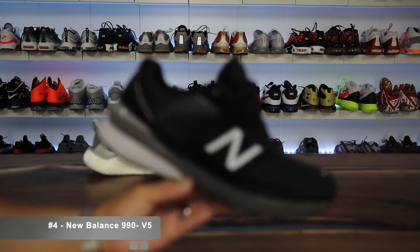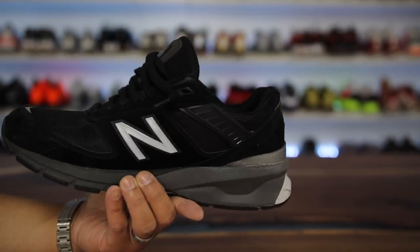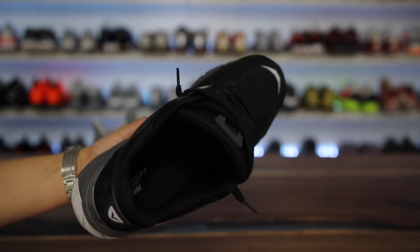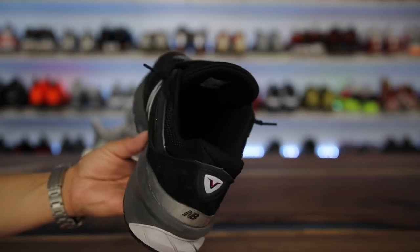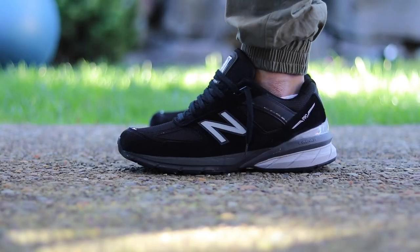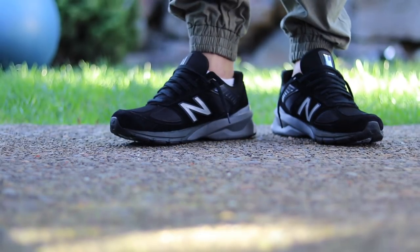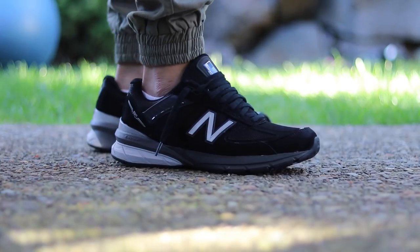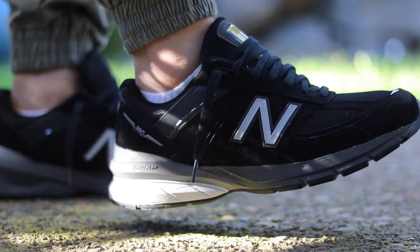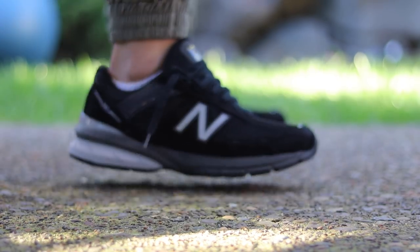Moving on to the number four spot we have the New Balance 990 V5. This shoe is super wide foot friendly. It definitely feels like a dad shoe — just a super comfortable shoe as soon as you put them on. I know they're not the most attractive shoes out there, but as soon as you put them on your feet they feel great. I had to run and chase my kid on his bike and they were really comfortable for that too. There was no break-in period.